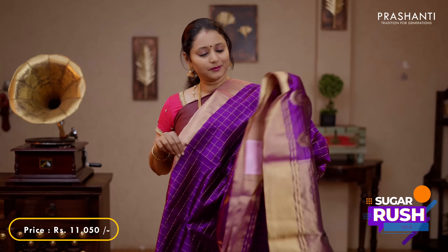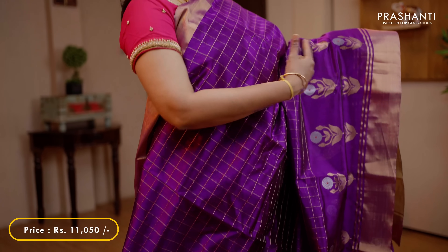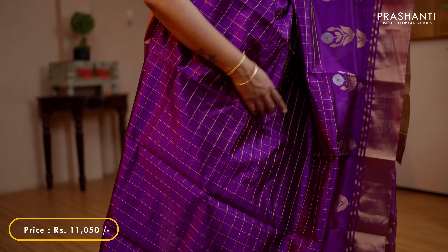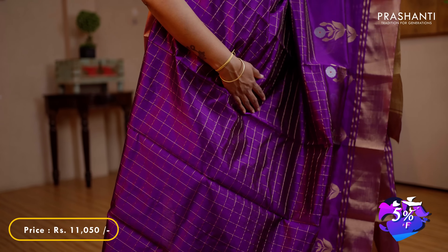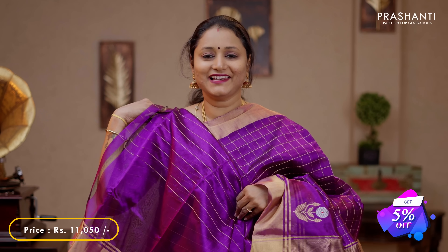Purple - another pretty colour with kadi borders on either sides. Zari checked pattern running throughout the body with double buttas in gold and silver zari towards the bottom part of the border. A simple zari woven pallu and a zari lined blouse in purple, priced at 11,050.